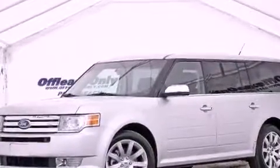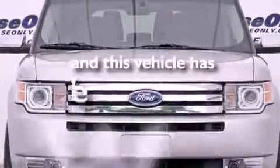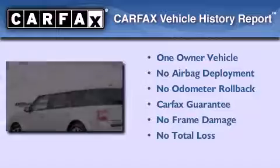The SecuraLock anti-theft system, an anti-lock braking system, and dual-power seats are also included. This vehicle has less than 17,000 miles, has had only one owner, and it qualifies for the Carfax Buy-Back Guarantee.